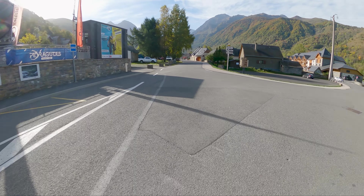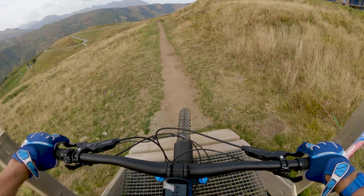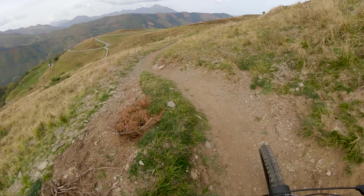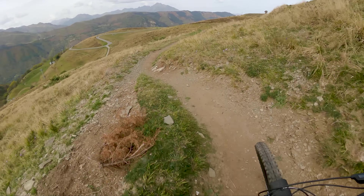This is some single track — reminds me of Wales, west coast of Scotland. Tight switchbacks through here. Oh, this is great!